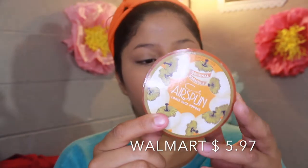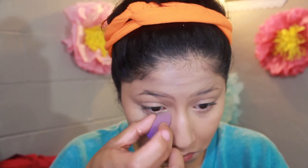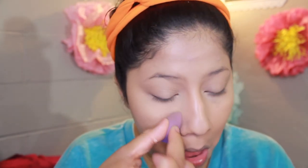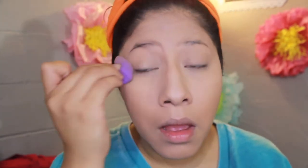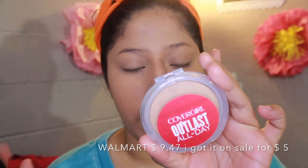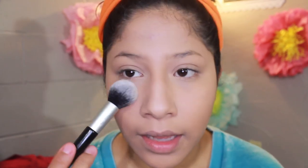I'm going to go in with the Airspun Loose Face Powder in Translucent Extra Coverage with my Real Techniques sponge. Then I'm going to put some color back into my skin with the CoverGirl Outlast All Day Matte Finishing Powder in 830, using the dome-shaped end of my Studio 36 brush and adding this right underneath my eyes.